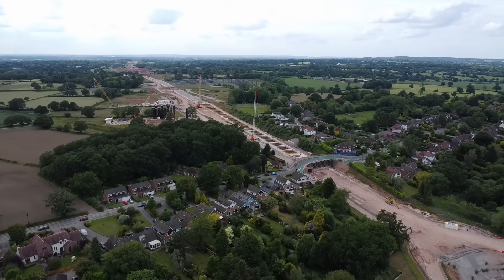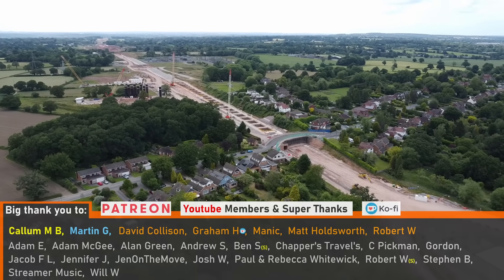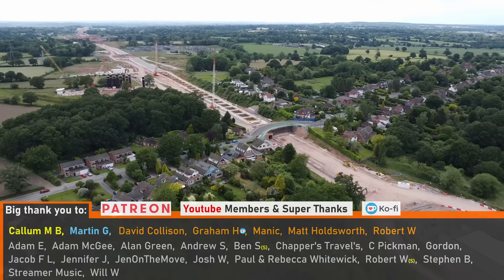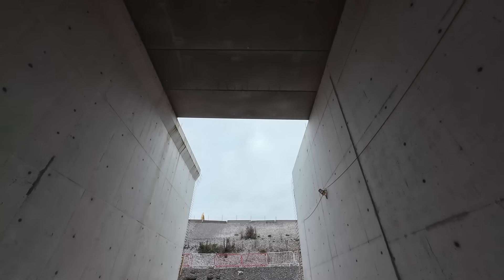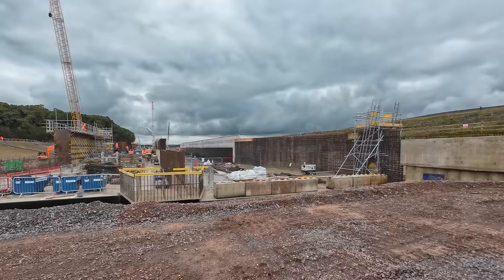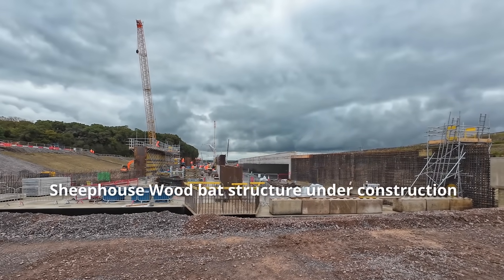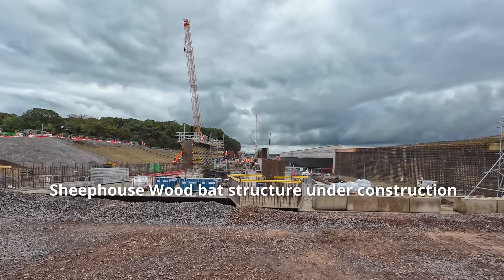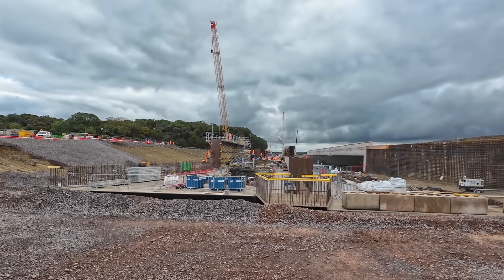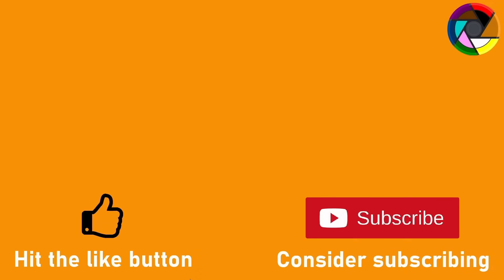Some people may say that the enormous structure is another example of HS2 extravagance, but it really is difficult to see how it could have been built using any other method without demolishing homes or dividing a community. That's not to say that other sections have been built using unnecessarily expensive techniques, but I feel, in light of the bat structure debate, that it's important to explain why sections are being built in the way that they are.